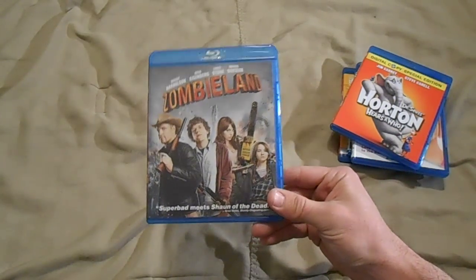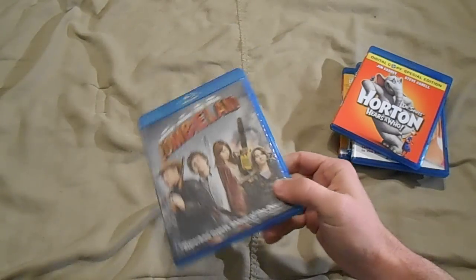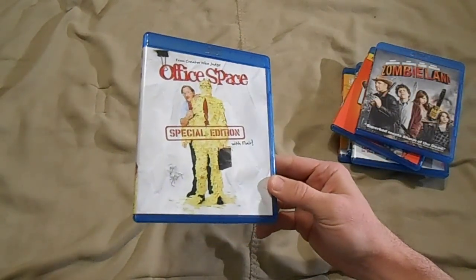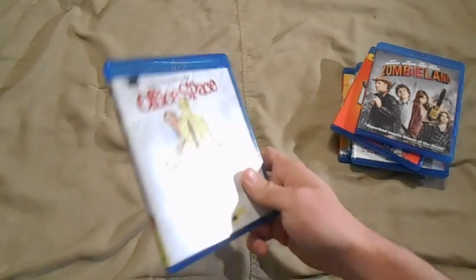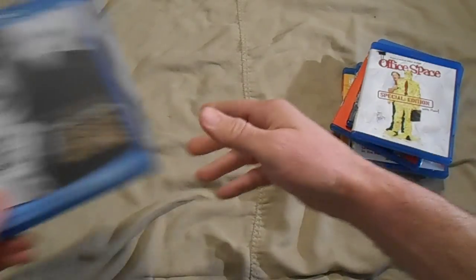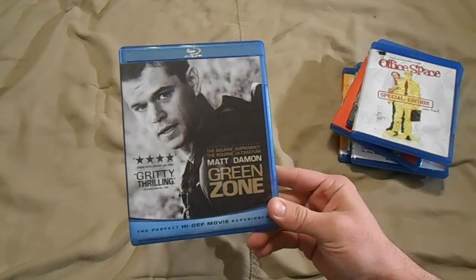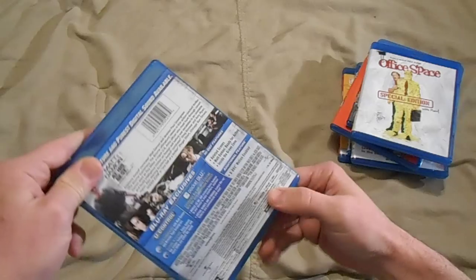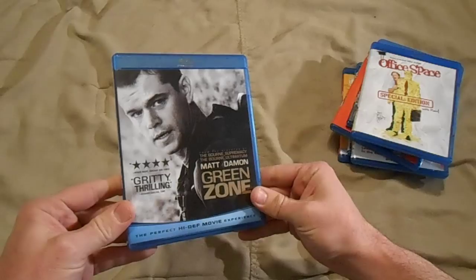Up next we get Zombieland — I thought maybe I could get lucky and they'd send me the Nut Up or Shut Up edition, but I guess I can't quite get that lucky. Anyway, gotta have Zombieland, another must-own. Office Space — one of the funniest movies ever, still probably in my top ten comedies, love this film. Green Zone — I thought this was a great deal, I believe this one was like five bucks. Couldn't pass up on it. This movie looks great, sounds great, it's just an awesome movie overall, and it is a two-disc set.